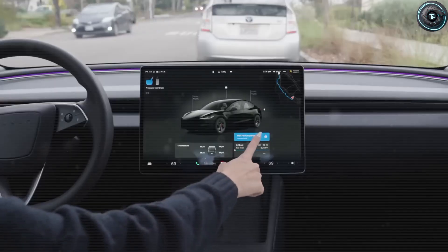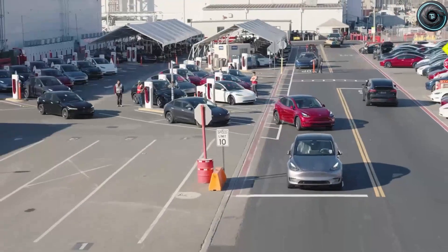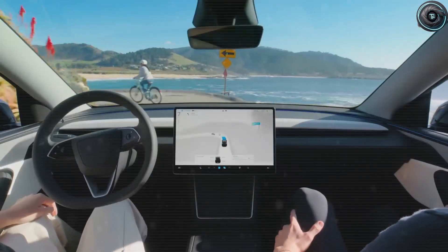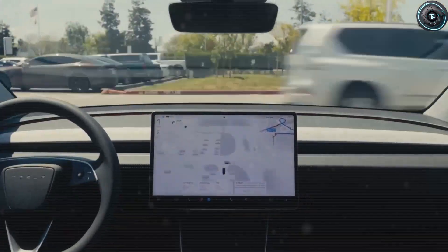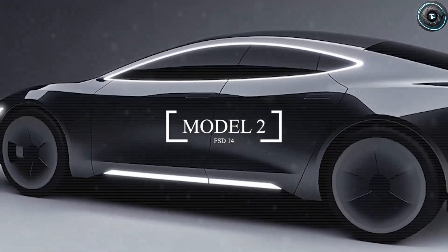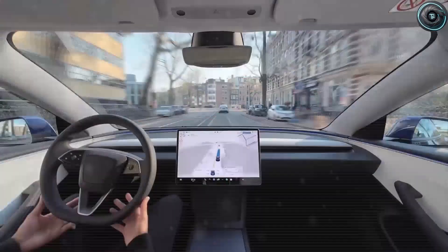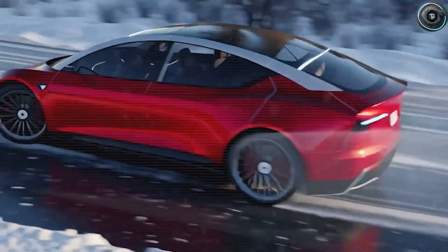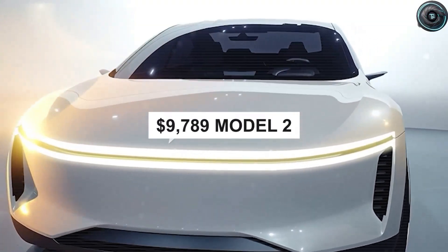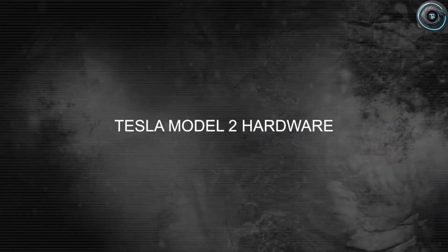He imagines a future where you can get into your car, fall asleep comfortably, and wake up safely at your destination without stress or fatigue. That vision takes its first real step with Full Self-Driving version 14 — FSD 14 — a system nearly 10 times more powerful and far smoother than any version before it. FSD 14 was not designed to remain on older Model 3 or Model Y cars; it was always intended to shine inside a new, far more affordable vehicle: the Tesla Model 2. When you hear that FSD 14 is ready, it is also a hidden signal that the long-awaited Tesla Model 2 is close to becoming reality.